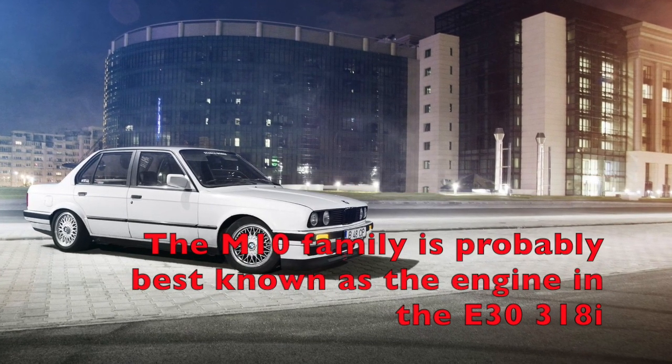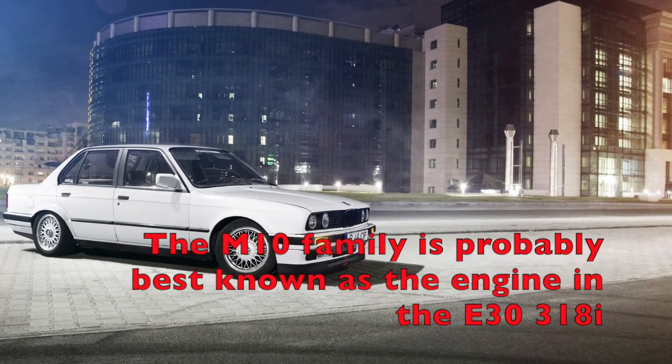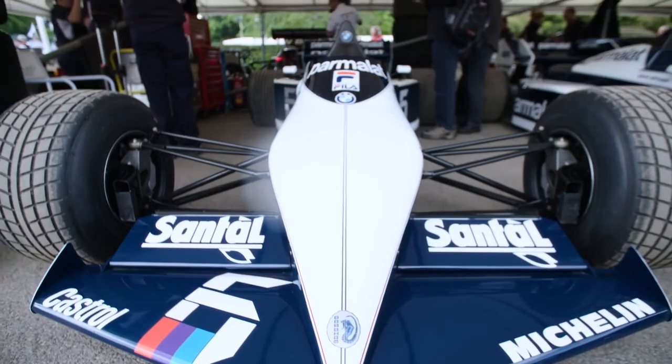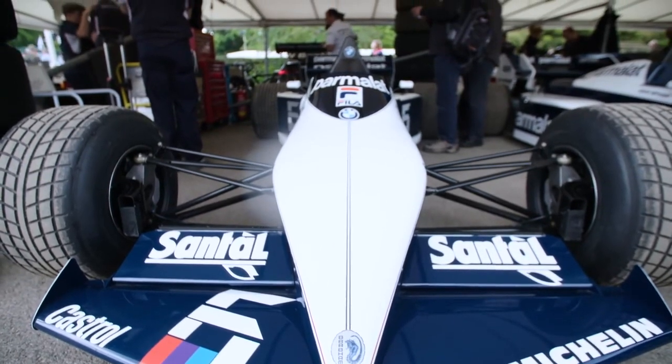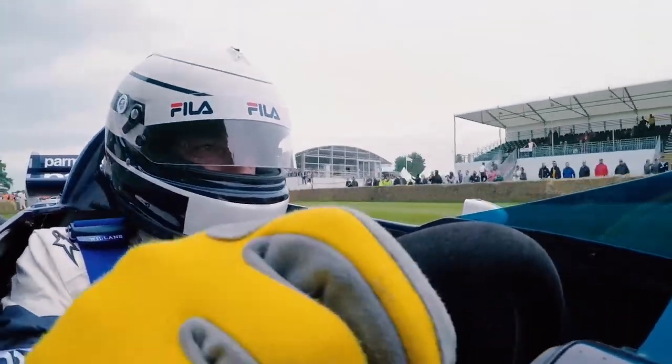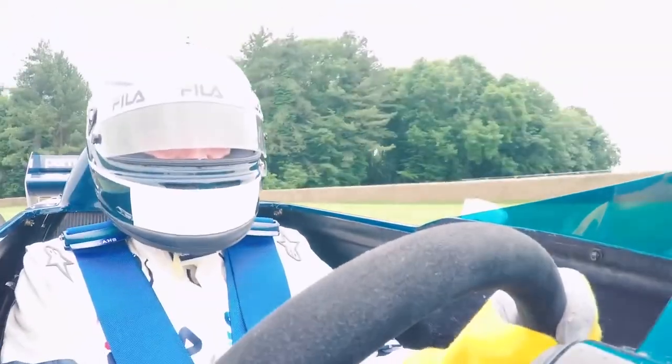BMW's M10 four-cylinder engine was an evolution of a motor that first hit the streets in 1962 with 75hp. By 1983, engineers had managed to squeeze out over 1,400hp from it — heavily modified, but still based on that same original motor — and Nelson Piquet won the World Drivers' Championship.